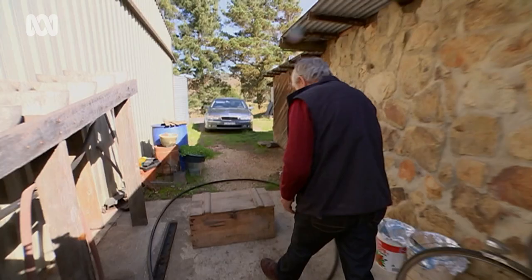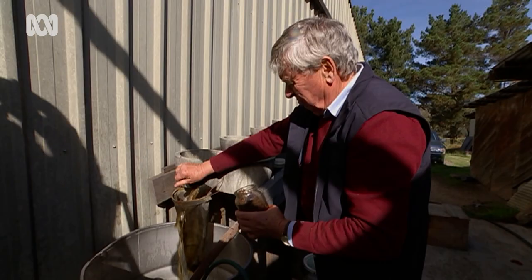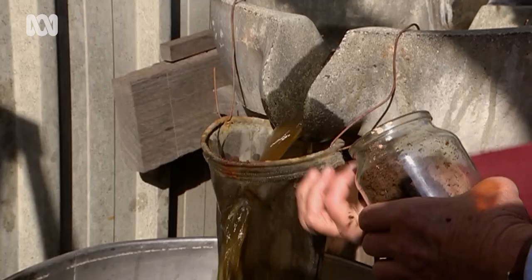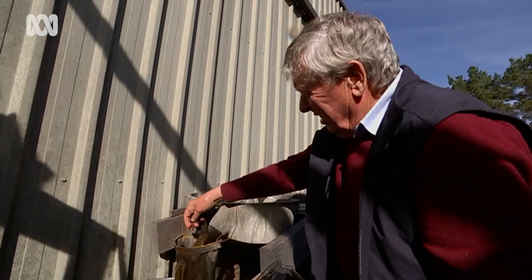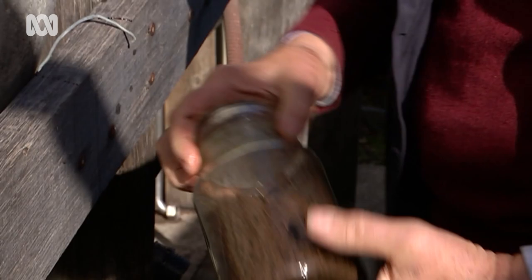After it's dug up, the preparation is diluted in a flow form — a gravity-fed trough designed to imitate a mountain stream and enhance the power of the 500. Critics say biodynamics is more about mysticism than science. But before establishing Lark Hill, Dave Carpenter was a visiting fellow in mathematics and physics at the Australian National University, and Sue Carpenter was a statistician with the CSIRO.